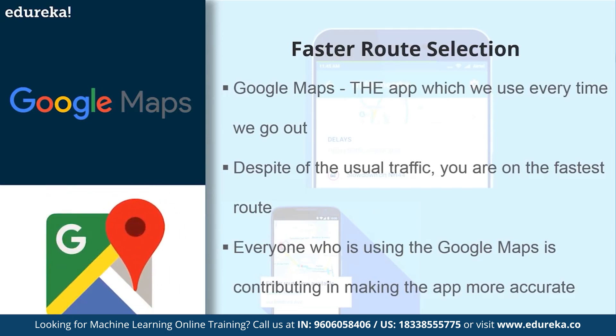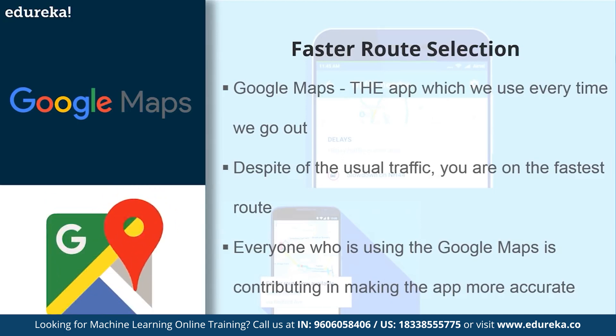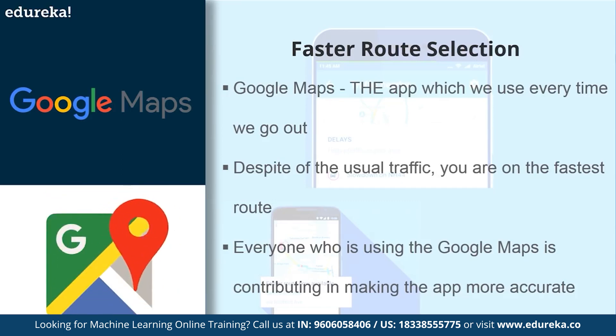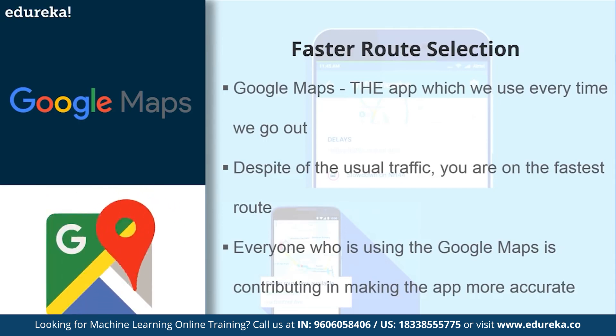Google Maps lead product manager Amanda Murray said that it is not just what traffic is right now, but how do we expect it to change over the next hour or two? We can tell you whether a traffic jam ahead is going to add five, ten, or forty minutes to your trip. There's a lot of modeling required to anticipate how traffic will change over a given period of time.